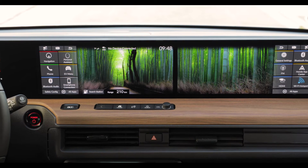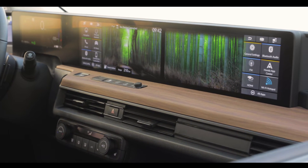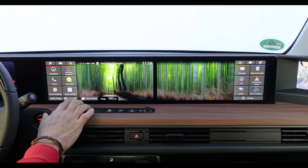The two 12.3-inch screens are not just two independent screens but can display together — for example, a wide wallpaper which you can select here.